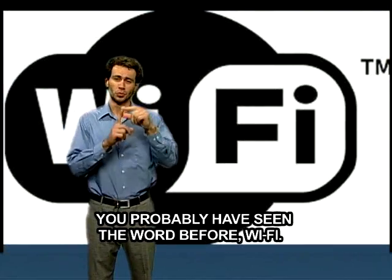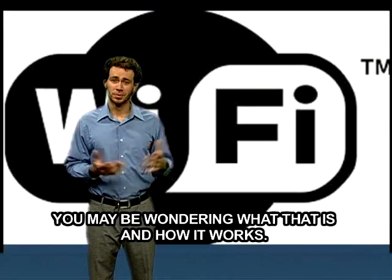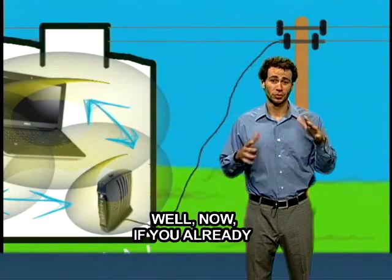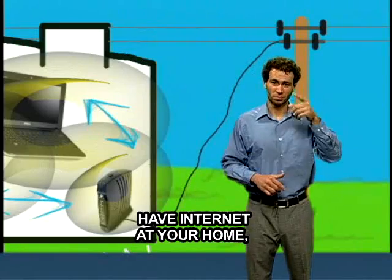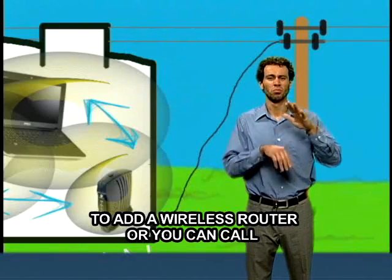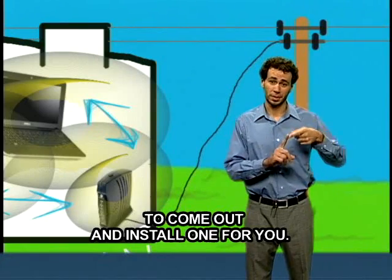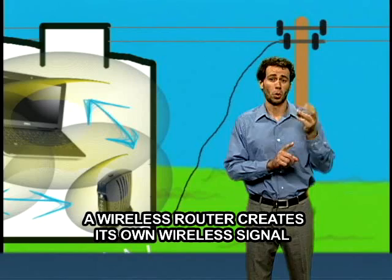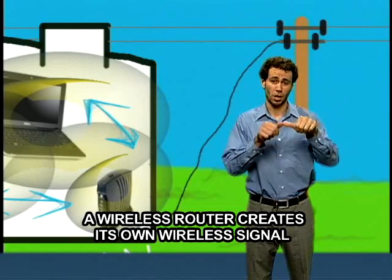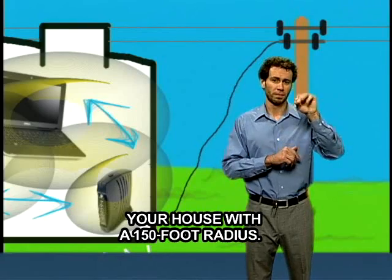You've probably seen the word Wi-Fi all over the place and may be wondering what that is and how it works. If you already have internet at your home, the only thing you need to do is add a wireless router, or you can call your local cable company or internet provider to come out and install one for you. The wireless router creates its own wireless signal to set up a network around your house with a 150-foot radius.